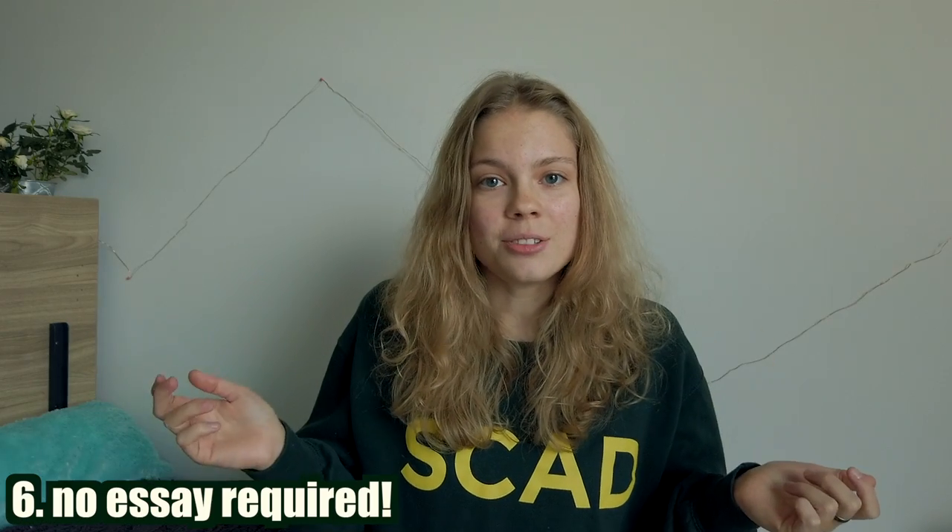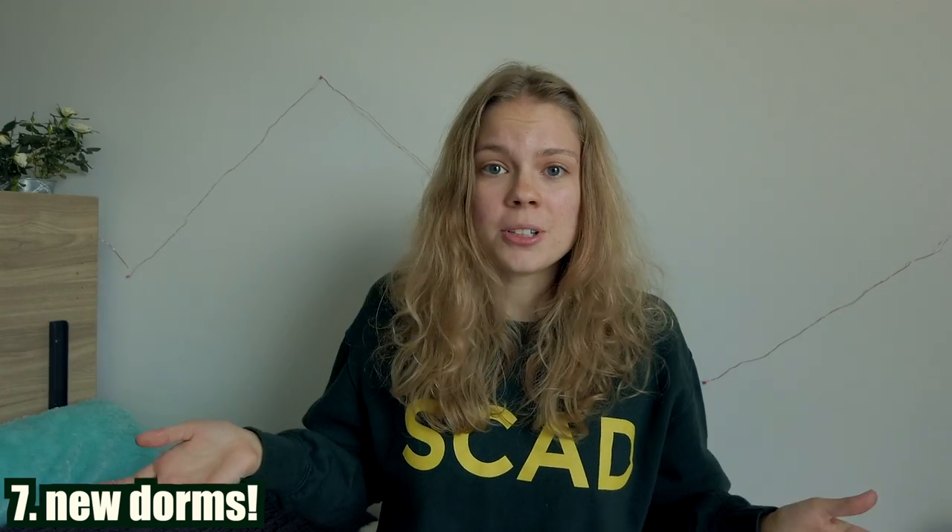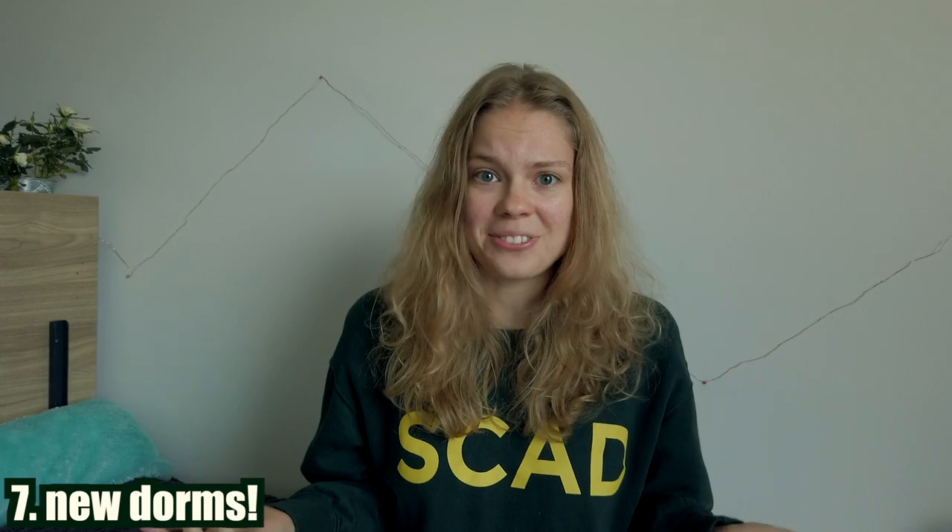Number six: you do not need to write an essay to apply. I think you can, but I did not. Every little thing will help to get you more scholarship money, because it is really expensive. Number seven, specifically for the Atlanta campus: we have a new dorm. It's a completely new building — this is the first quarter of people living in it. It wasn't even done until about two weeks before we moved in, and they're actually still working on stuff, so it's not completely finished. I've heard rumors there will be two more new dorms going up where the old dorm building used to be.